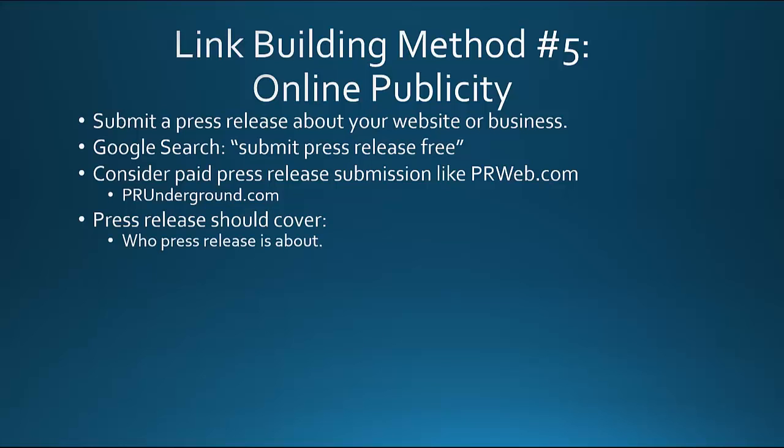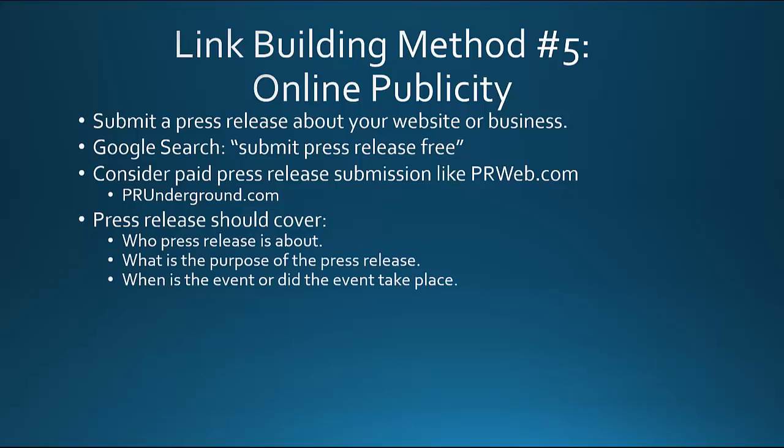The press release should cover: who the press release is about, what is the purpose of the press release, when is the event or did the event take place, why is this important and why should people be reading this press release, why is this big news for your industry or a big event for the community, and how people can find your site or get involved in what you have to offer.